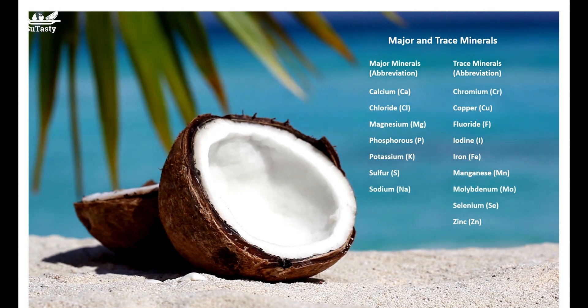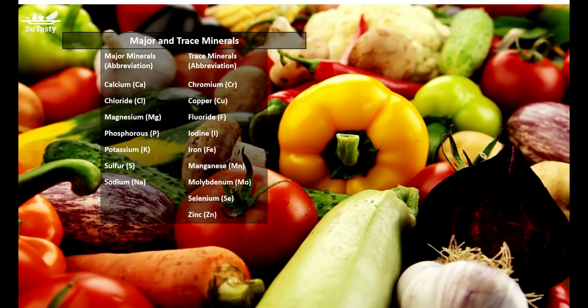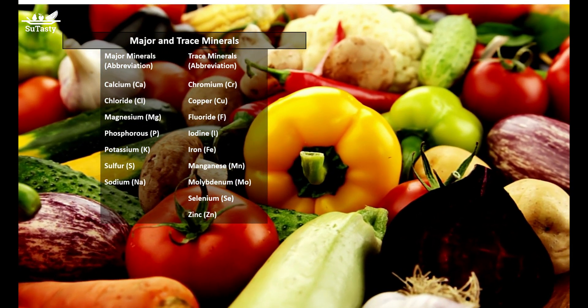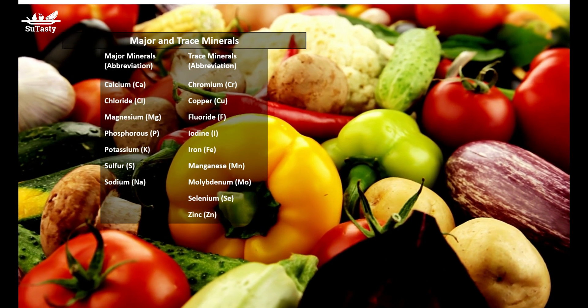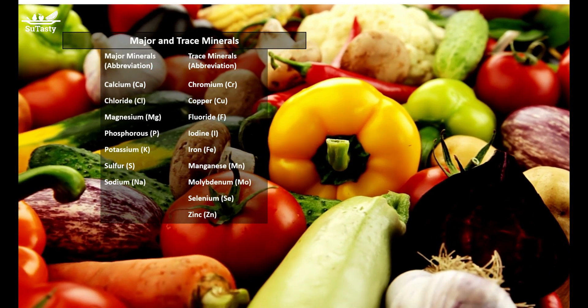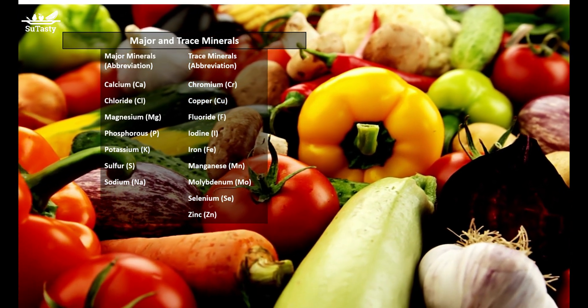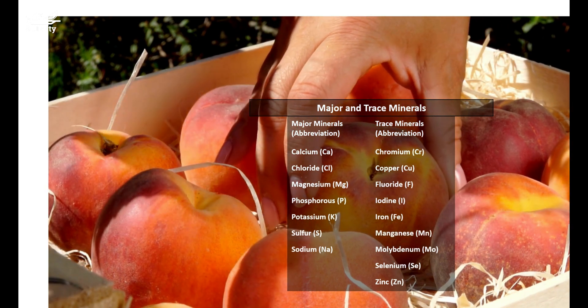Minerals have distinctive properties not shared by other nutrients. Unlike macronutrients — carbohydrates, protein, and fats — which are absorbed at about 90% after ingestion, the percentage of minerals absorbed into our bodies varies tremendously. For example, only about 20% of iron in our diet is typically absorbed, and about 30% of calcium is absorbed.